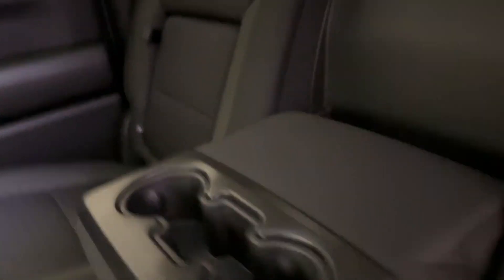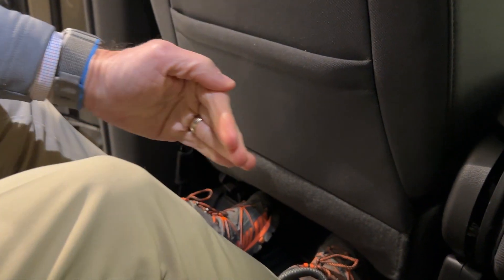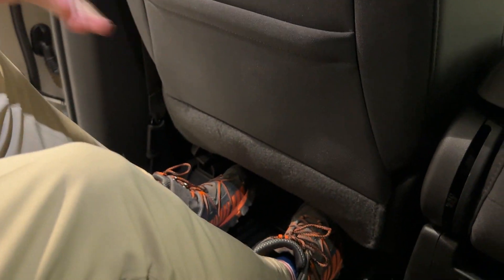Nice large center armrest with cupholders. Rear window defogger on this particular one. Sculpted-out headliner even in the back. And take a look at the amount of legroom in the back — even though I've got the driver's seat back in a driving position, there's tons of legroom.